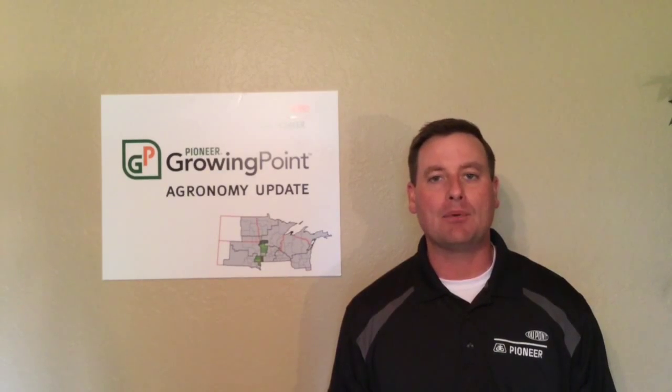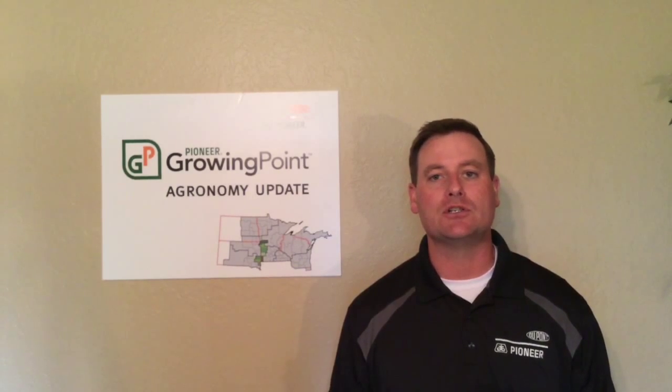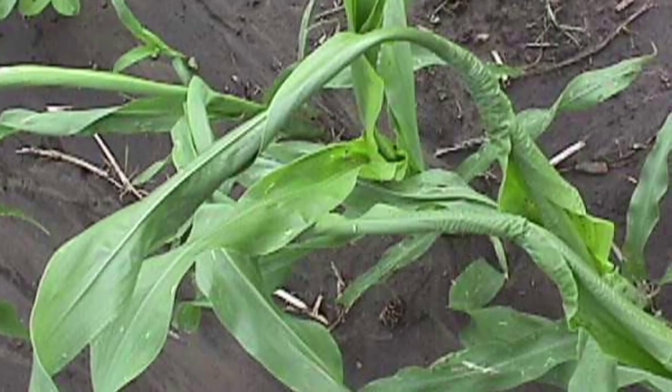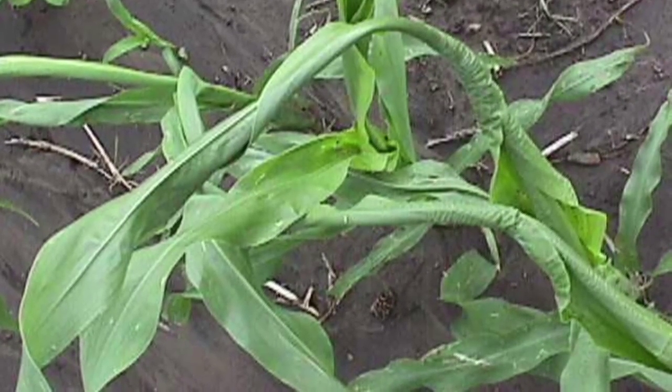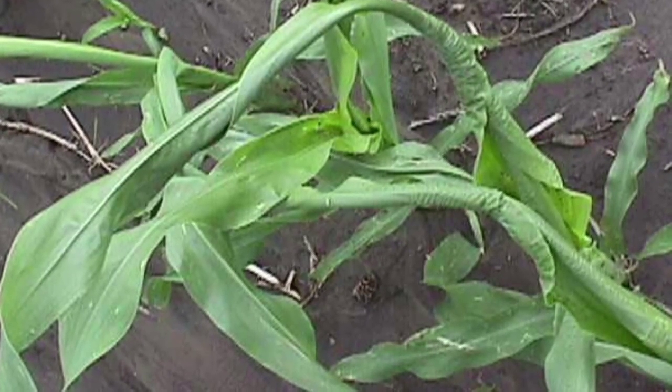Rapid growth syndrome occurs when corn leaves fail to unfurl properly and the whorl becomes tightly wrapped and twisted. It is often associated with cooler temperatures and then an abrupt increase in warmer conditions that results in a rapid acceleration in plant growth. As a result, rapid growing leaves can be unable to emerge and this can cause the whorl to twist and bend as they try to force their way out.